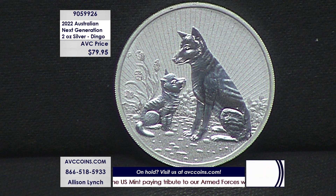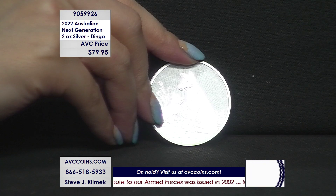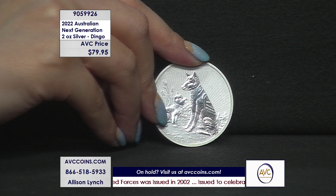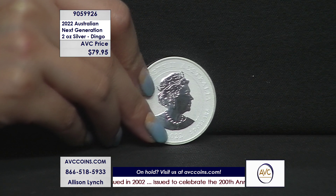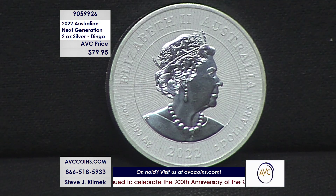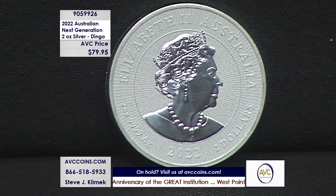Tonight it's all about the Next Generation Series — a mother-and-pup type of situation. All the themes are Australian: we started with the koala bear, then went to the kookaburra, platypus, and crocodile — not in that exact order — but those are the first four designs. This is the fifth design, the Australian dingo. Tonight we have them available at only $79.95.